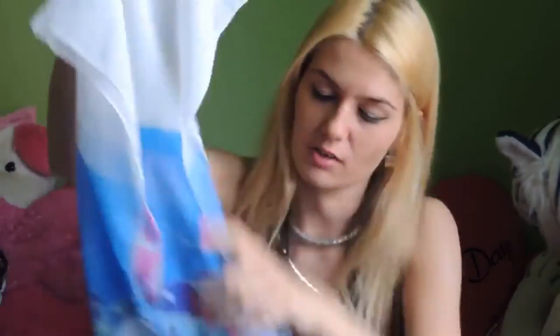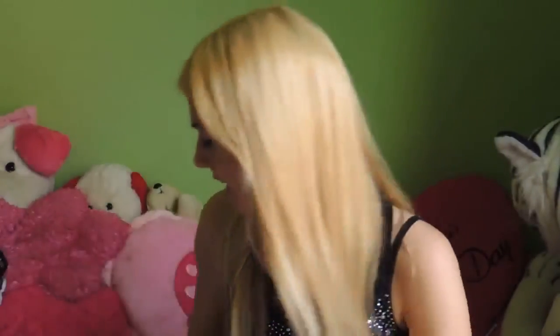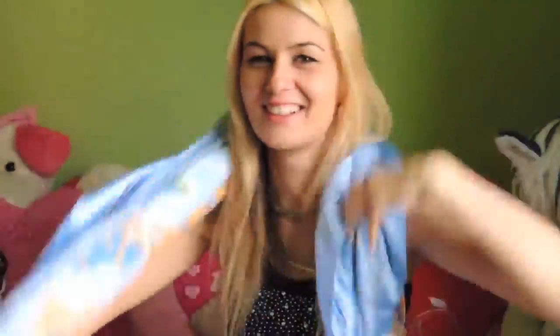Then I bought some scarves because I love scarves, and these are hand-painted so they are very special. Look how beautiful this one is! And I have another one, and I also have this one with the map of Greece on it — I love it so much.